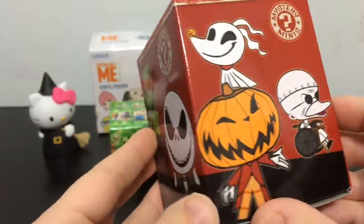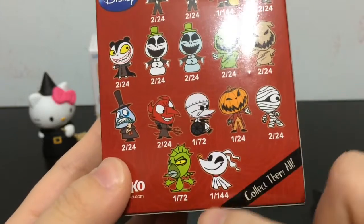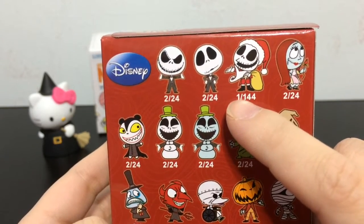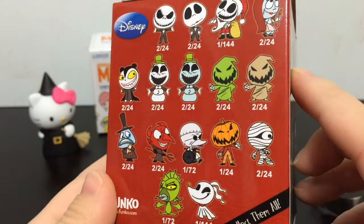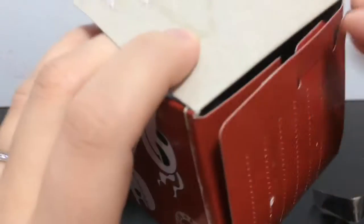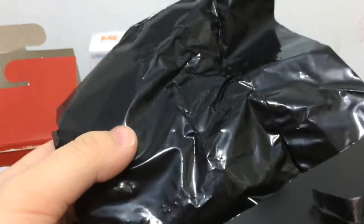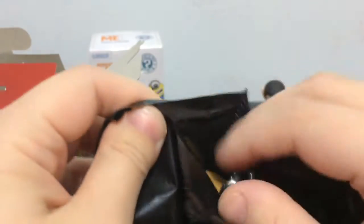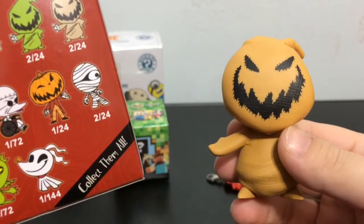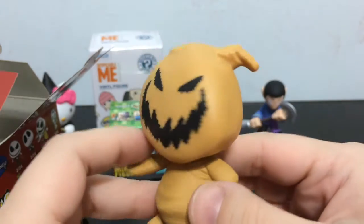Next up I'll open the Nightmare Before Christmas Mystery Mini box. Here's a look at all the ones you can collect. There are two that are super rare: Zero, who is 1 out of 144, and Santa Jack Skellington, who is also 1 out of 144. But they all look super awesome. These aren't really new — I think they've been out for a while, but they're new to me. This one feels heavy. Oh cool, we got Oogie Boogie — he's the brown Oogie Boogie, and he's 2 out of 24. He's a common one, but he looks so cool. I like him.